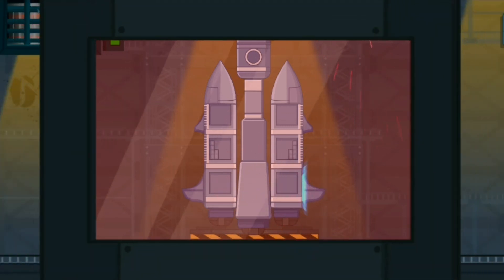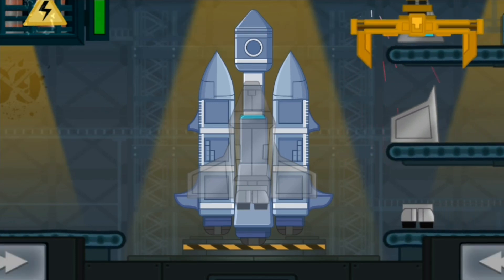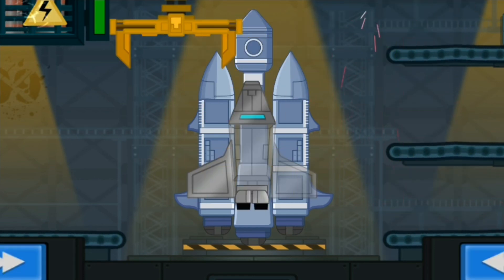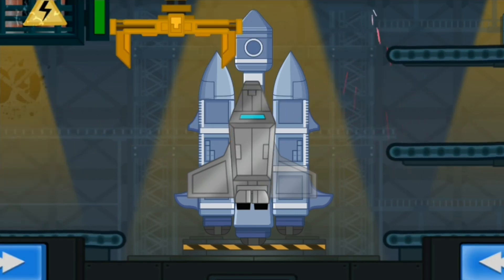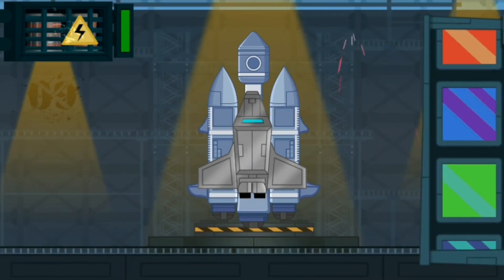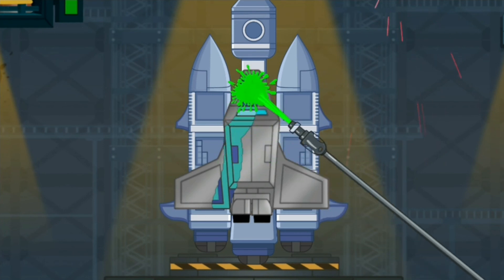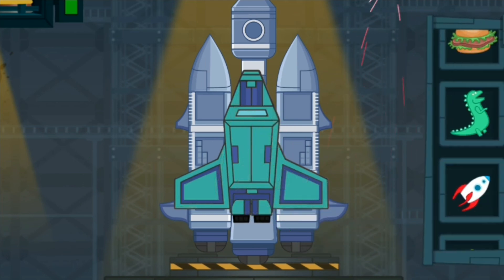Make an orbital module! Tap on the arrows! Great! Right you are! Very good! Great job! Color the orbital module with a special refractory paint! Choose the color to paint! Choose the space emblem and stick it to the framework of the orbital module!